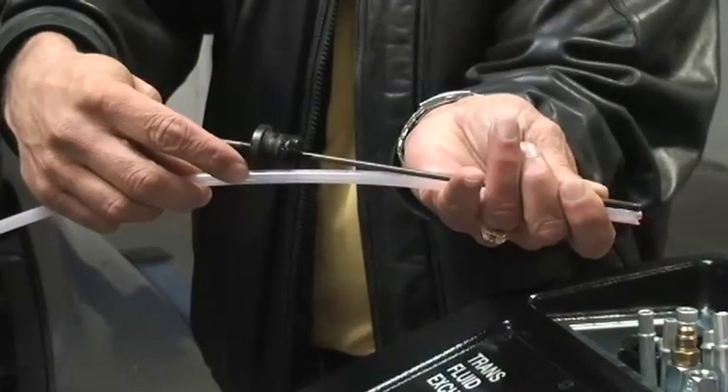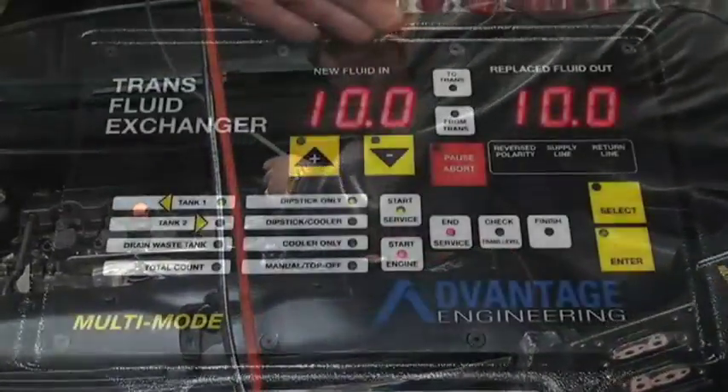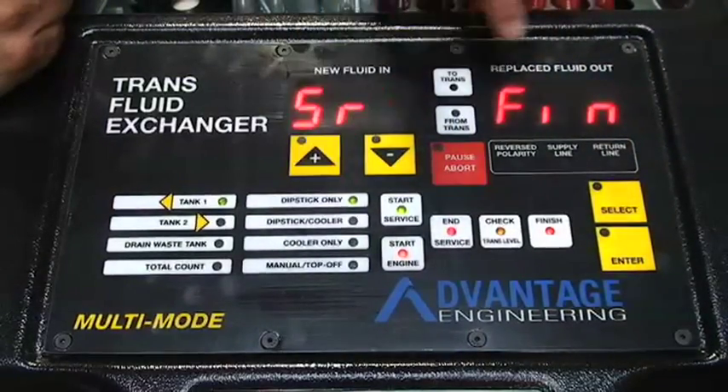AEC's innovative dipstick approach to ATF service makes servicing your vehicle more simple than ever before. Our easy-to-use operating board allows even the newest of technicians to perform successful services without making costly errors.